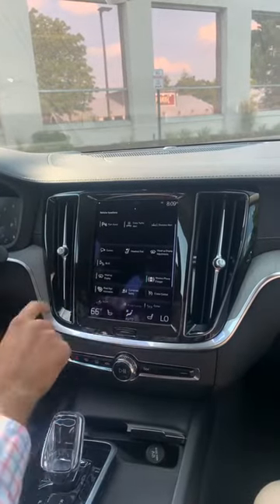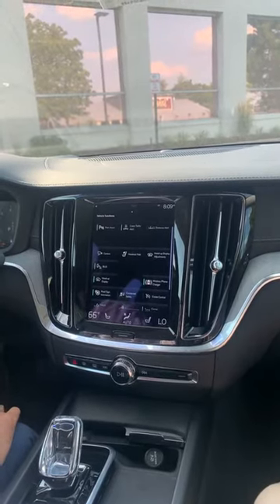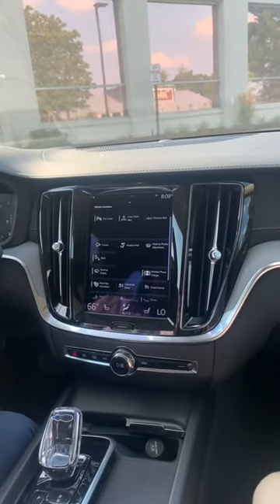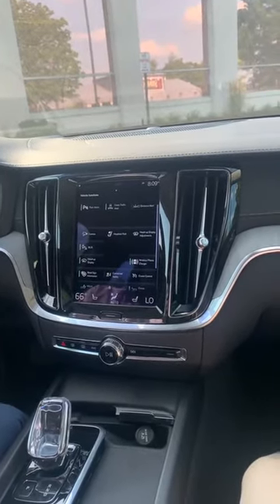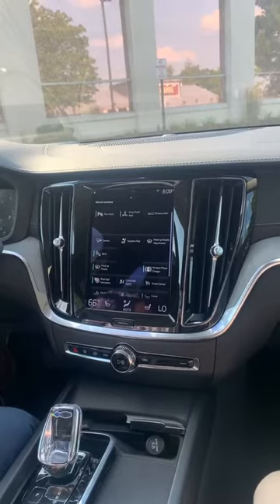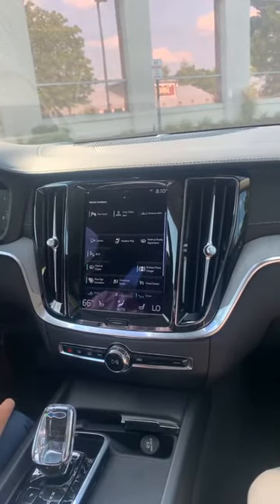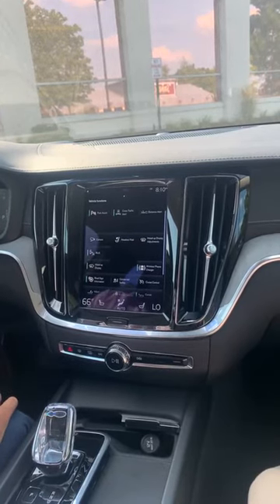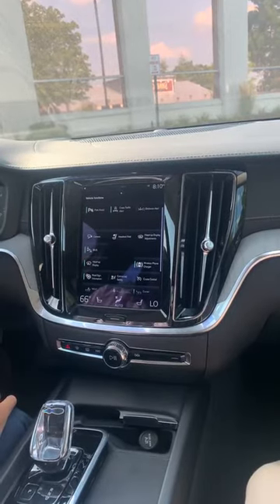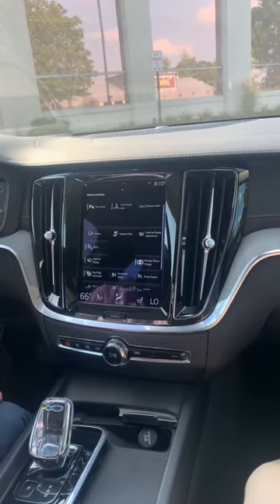Some of the interesting features that are very specific to Volvo — you have the cross traffic alert. This feature allows you to back out from a spot safely. You have a set of radars scanning the situation behind your car, 90 feet to the right and 90 feet to the left. As you're backing out, if there's another car or a child on a bicycle approaching, the vehicle will alert you. If you're not stopping, the car will stop for you. This feature has saved me a few times on these very busy lots we work on.